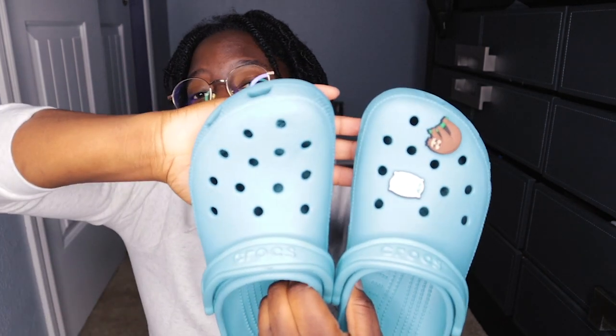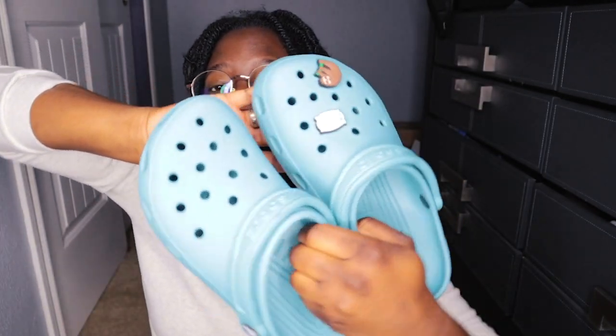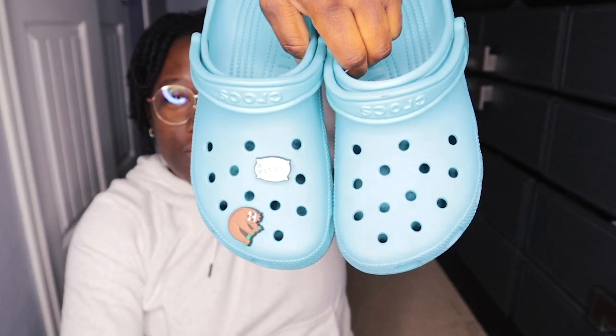Last but not least is just your basic turquoise. There's nothing going on — I put a sloth charm on it and call it my little sleepy Crocs. But yeah, that's pretty much it.